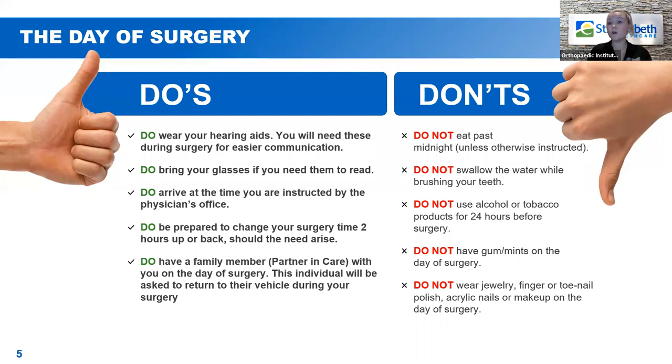If the surgery before you gets delayed or canceled, you could be moved up or moved back. Have your partner in care with you — this person will be with you through the whole intake process. When you're ready to go to surgery, they will be asked to wait in their vehicle, but don't worry — the surgeon will call them and give them an update on how everything went.